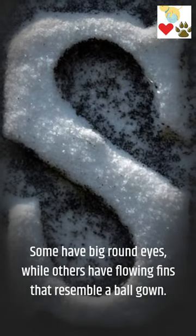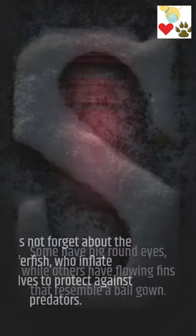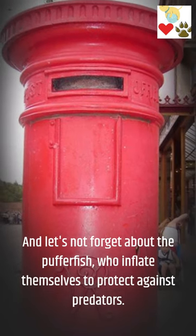Some have big round eyes, while others have flowing fins that resemble a ball gown. And let's not forget about the pufferfish, who inflate themselves to protect against predators.